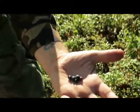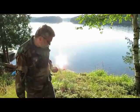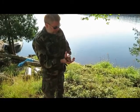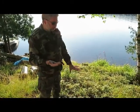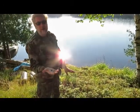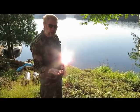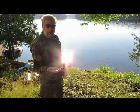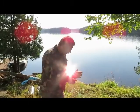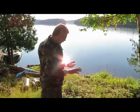Blueberries have a number of toxic or irritating look-alikes. The bushes are the easiest way to tell. If you just looked at the berry, you might not necessarily know that it's good to eat, because there are a few things that are not good for you. But off the bush, you know exactly what you're looking for.